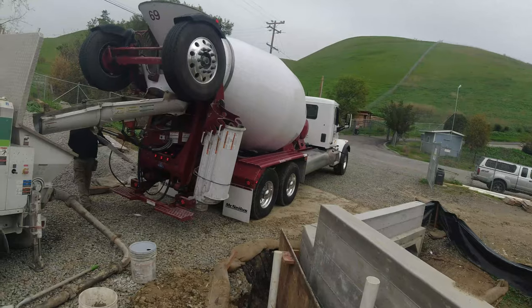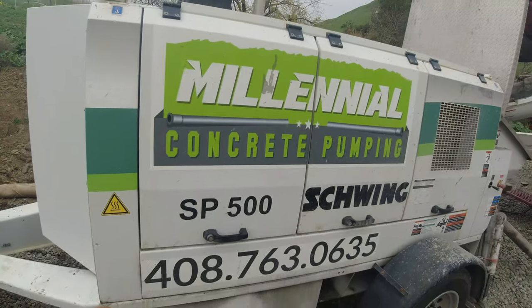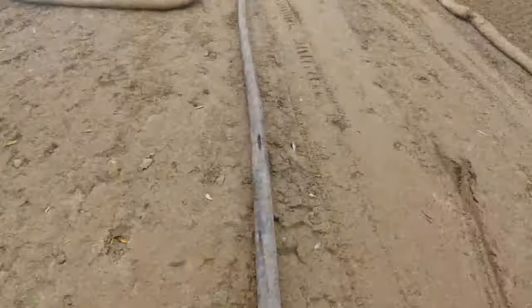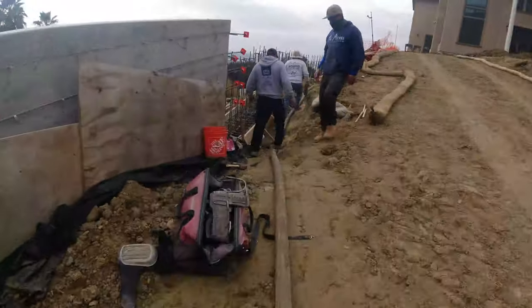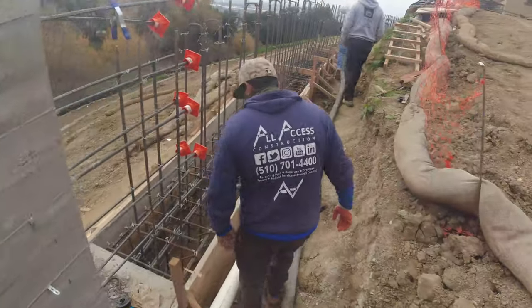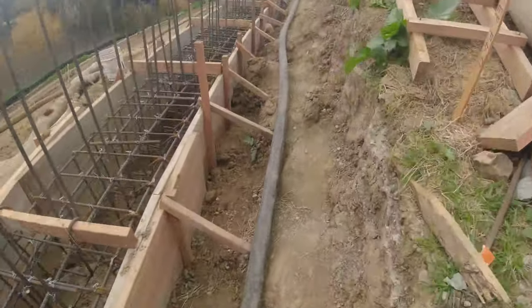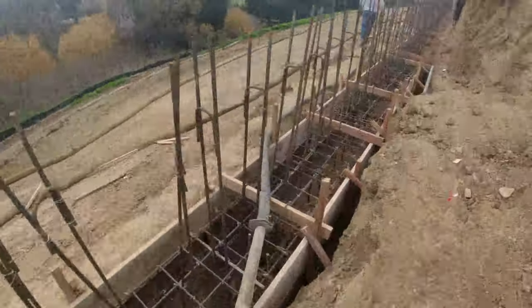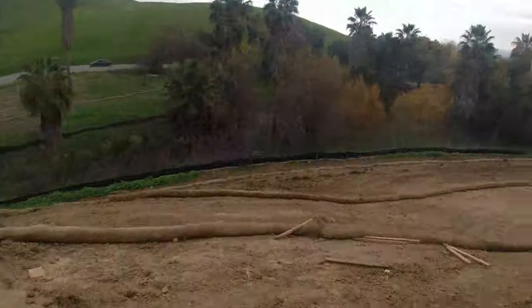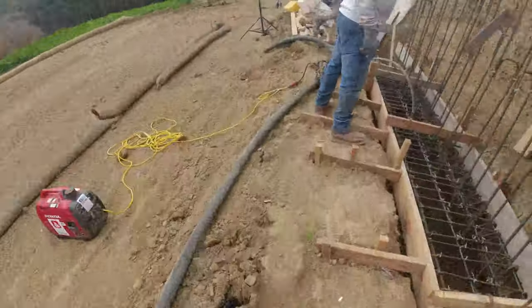Let's start concrete. That's who pumped it for us today. We'll stake it.